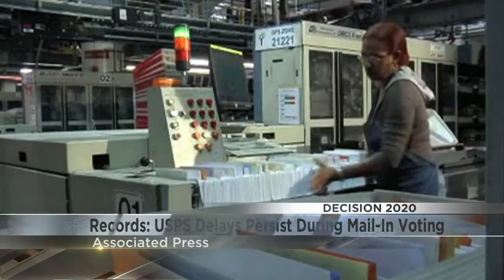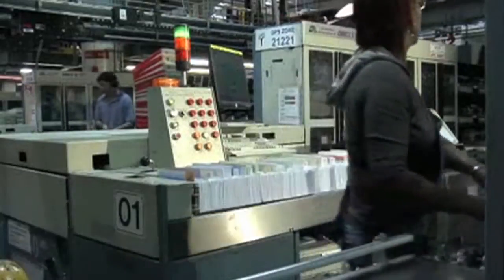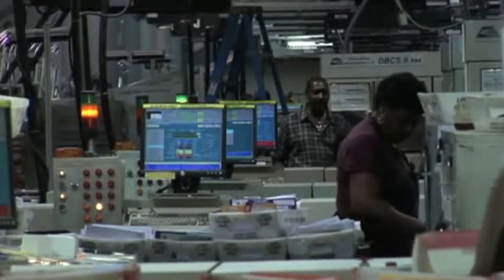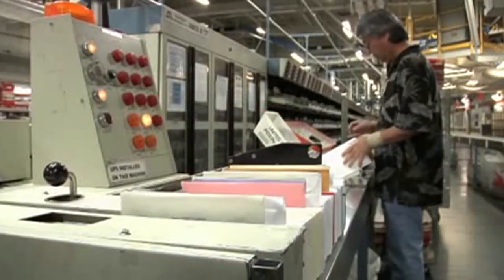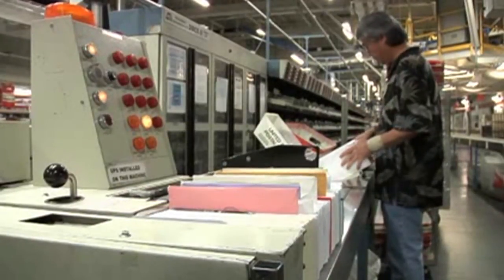As millions of Americans begin voting by mail, new U.S. Postal Service records show delivery delays continue across the country. Parts of the presidential battleground states of Minnesota, Wisconsin, Michigan, Pennsylvania, and Ohio are missing delivery goals by wide margins. According to the Associated Press, the agency is reportedly struggling to regain its footing after a busy summer, raising the possibility of ballots being rejected because of arriving too late.